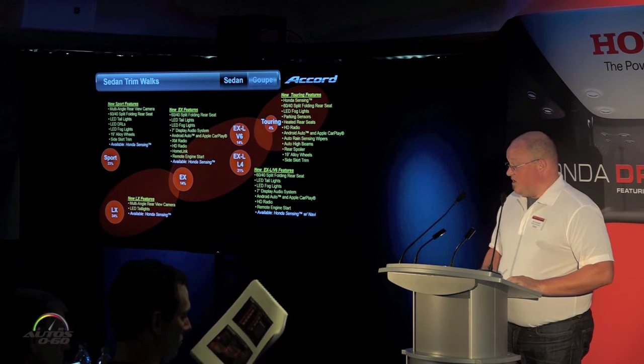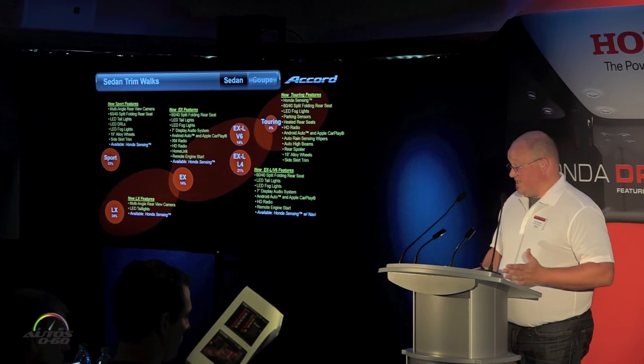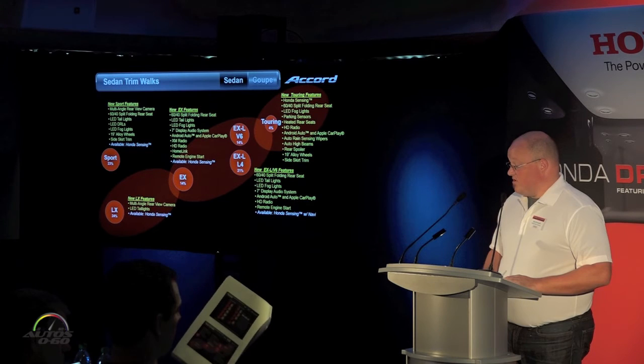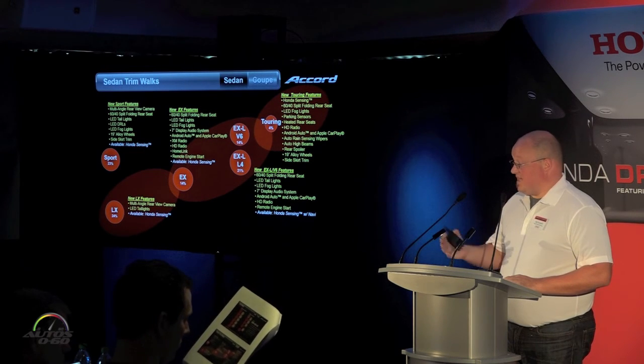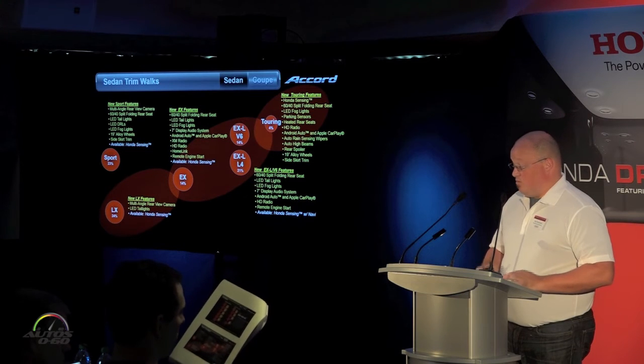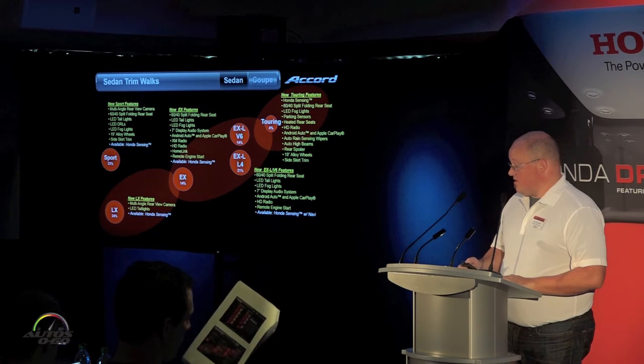Touring has gotten a whole host of new features: rear heated seats, parking sensors, rain sensing wipers, auto high beams, as well as the new 19-inch wheel and standard Honda Sensing. So it's really moving toward a new sophisticated and premium positioning for the vehicle.